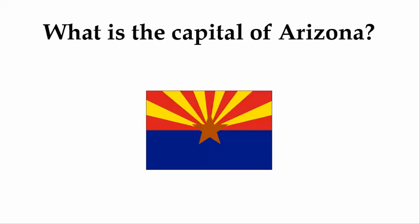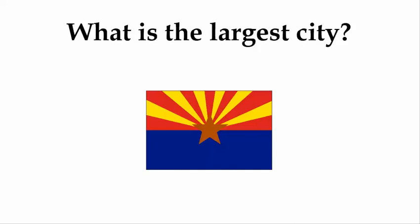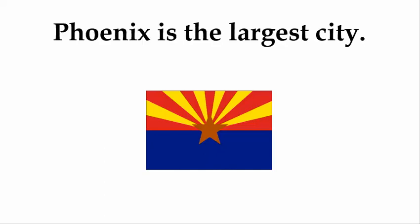What is the capital of Arizona? The capital is Phoenix. What is the largest city? Phoenix is the largest city.